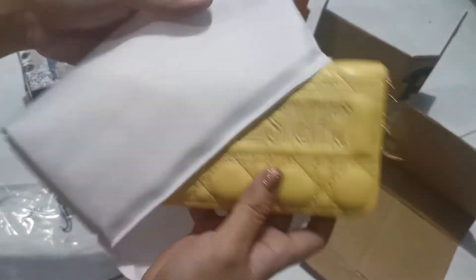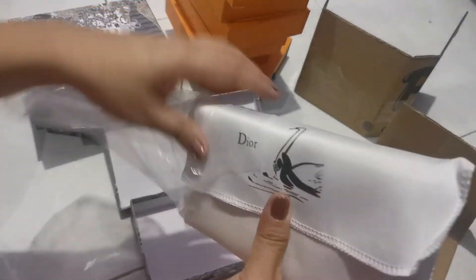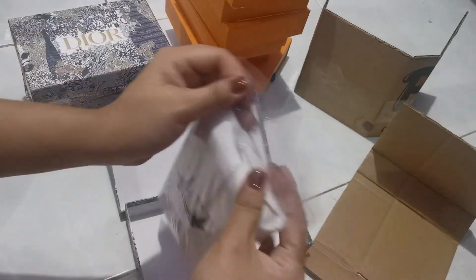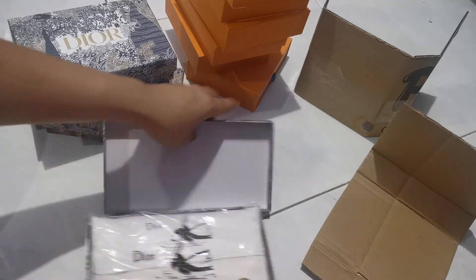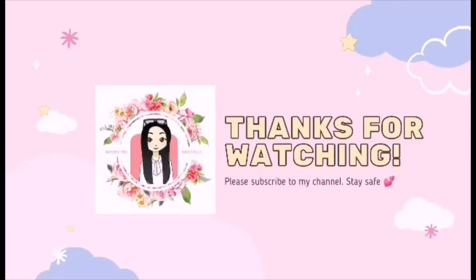Okay lang, pwede panggir. Tago ka na dyan. So, kong brata na lahat. Mag-iway lang pang regalo. Okay, bye-bye!